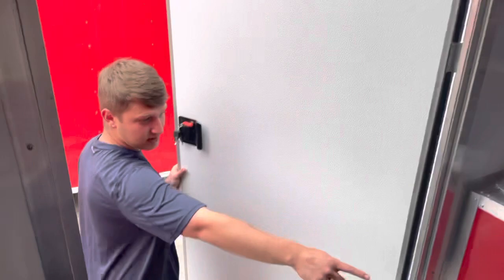Of course, you have your fresh and your gray water tanks. They are located under the cabinet here.